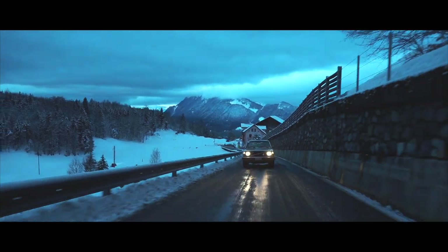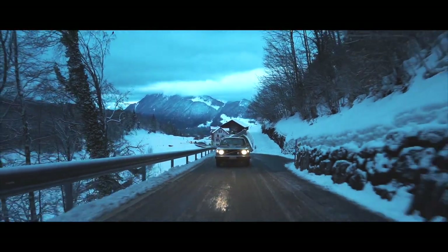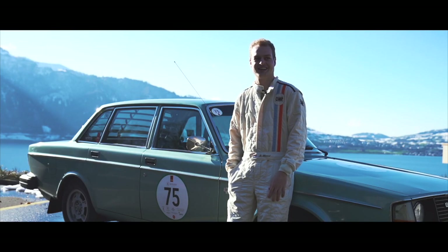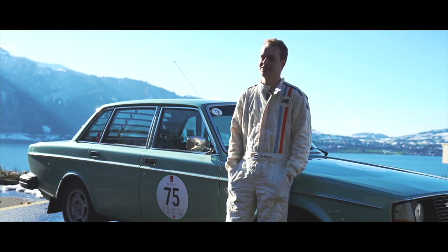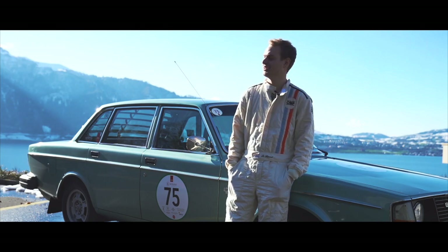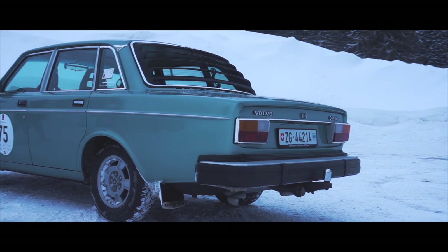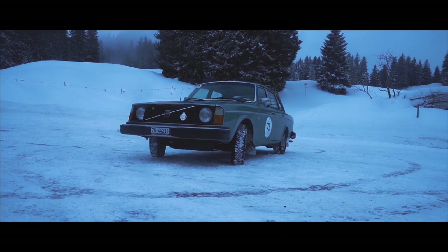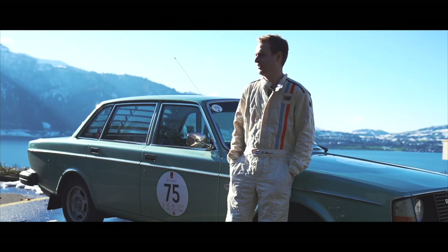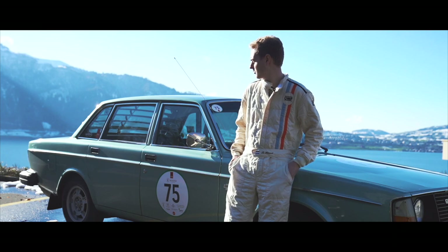I was actually interested in Volvo 244s for quite some time because when I was young my mum had a Volvo 740 which I absolutely loved, and since then we even got an XC90 recently. So I'd been looking for about a year at different 240s because I wanted quite a specific car — early models between 1975 and 1977 with the round headlights, the chrome styling, and a unique color because I just love the way the lines show with this color.